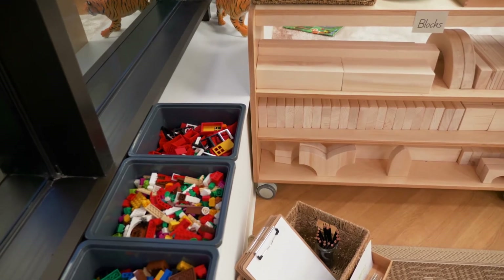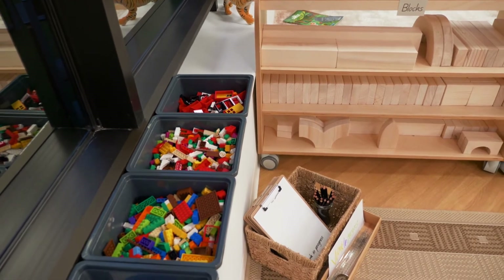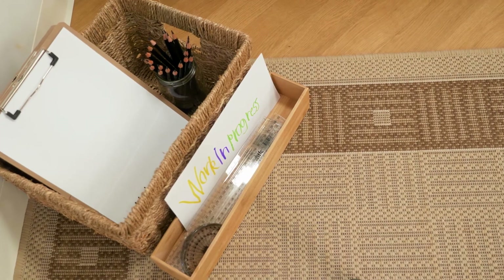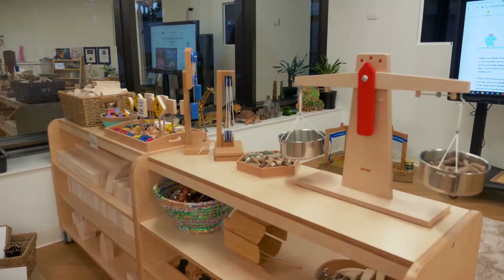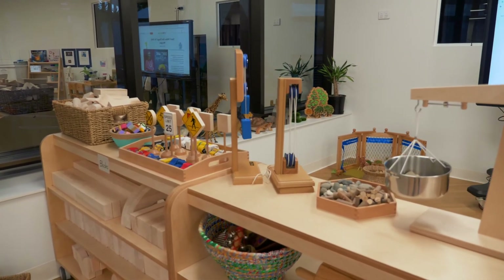Let's look at an example of learning through play. In the construction area, children are developing skills for problem solving, communication and creativity. In the construction area alone, children learn about planning, measurement, balance, symmetry, fine motor control, collaboration and more.